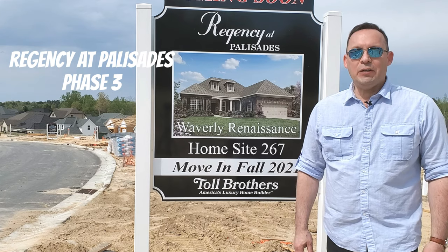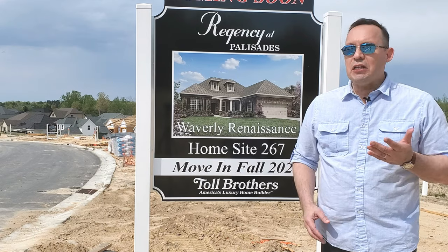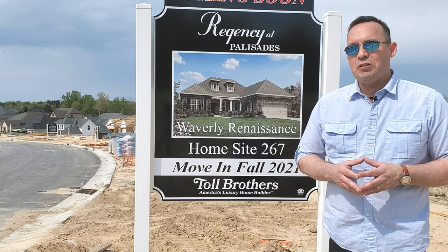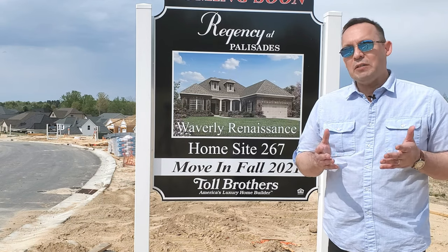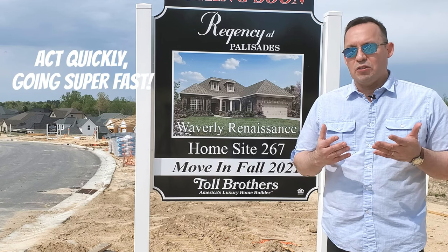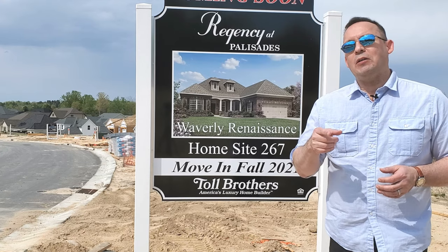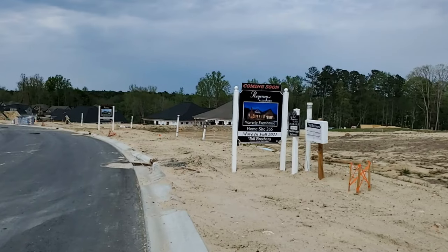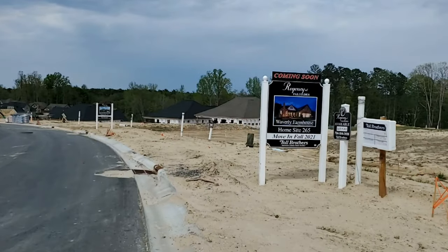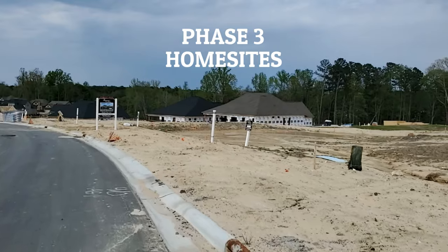With phase three, Toll Brothers is introducing 138 lots, and of these there are still a number that are available for purchase. Be aware that if you want to build here in this community you have to act quickly because they are going super fast. Now I'm going to turn around the camera so you can get a better look at phase three. We're going to go on a quick road tour of the community so you can get a feel for phase three, and later we'll be showing you some finished product.